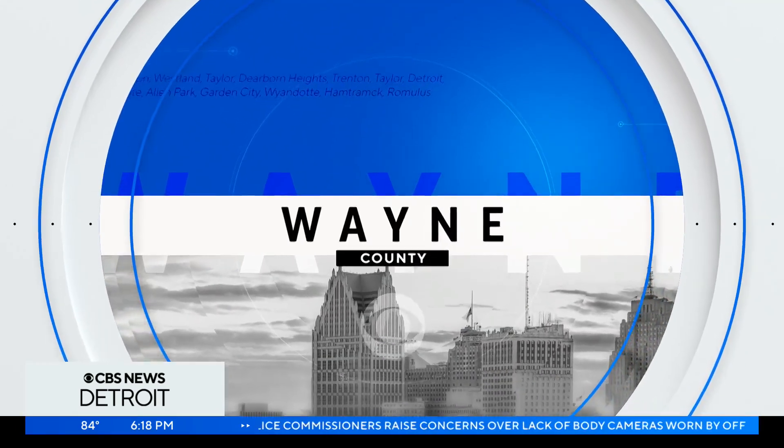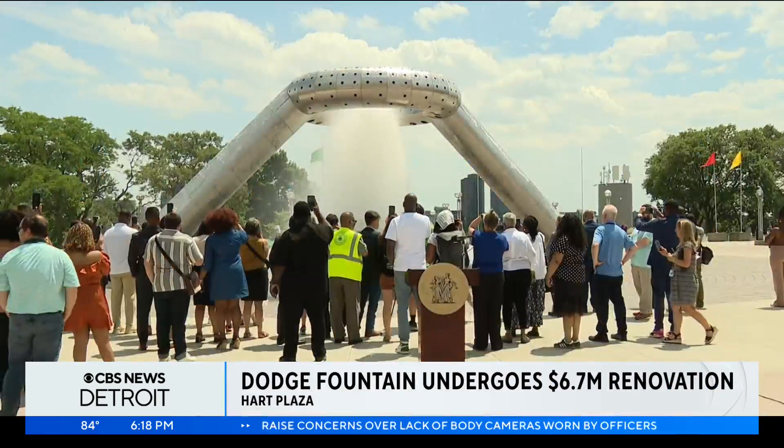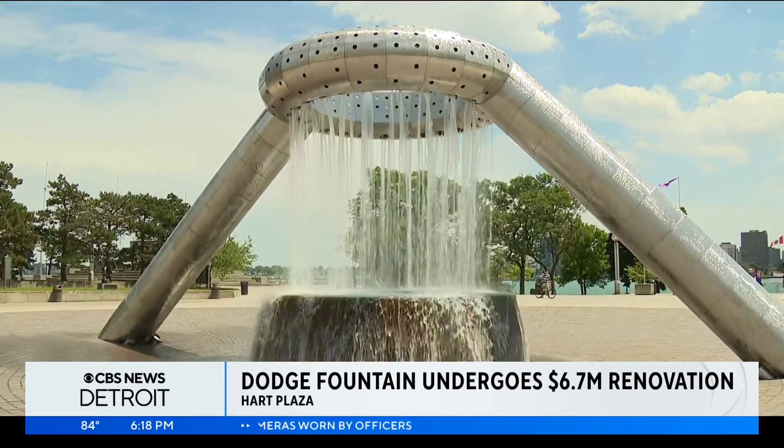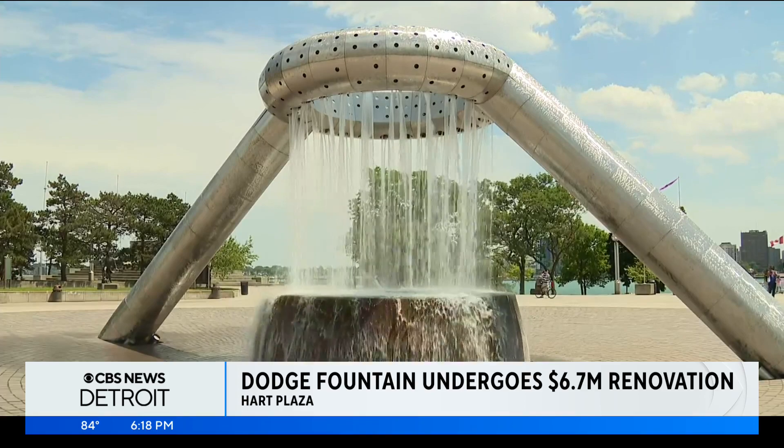For the first time in nearly a decade, the Dodge Fountain in Hart Plaza is fully functioning. You may have noticed the fountain during the draft or Movement Festival, but it was only working at half capacity at that point.